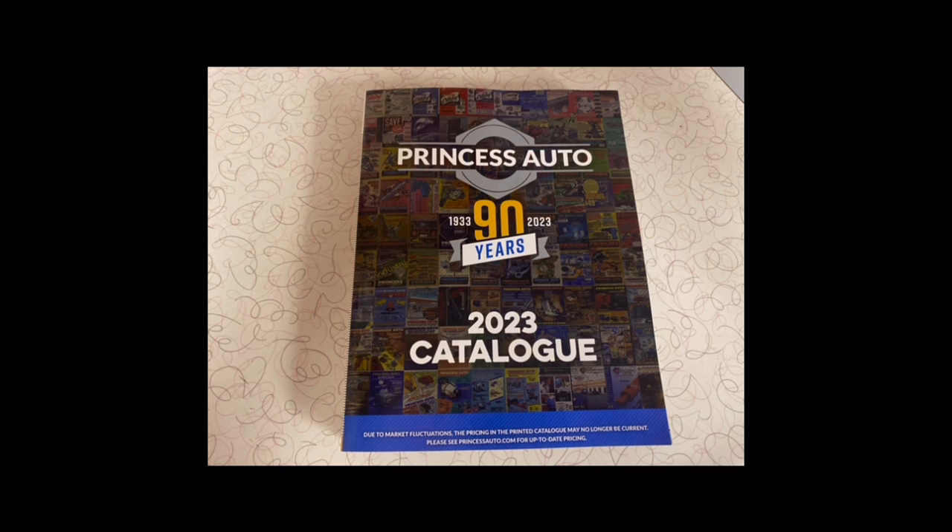The biggest thing that separates the two stores is there are no coupons, no super coupons — which is a big thing for Harbor Freight — no parking lot sales, and no free giveaways like a flashlight, a tarp, or a bucket when you make a purchase. They don't do that at all. Their discounts are few and far between. I'm a fan of Harbor Freight, not Princess Auto — and honestly, not a lot of people in Canada are fans of Princess Auto either.